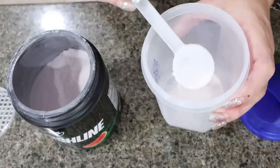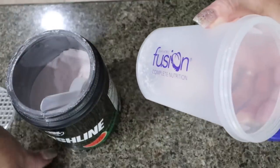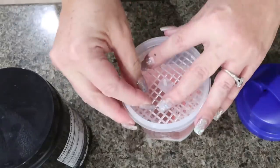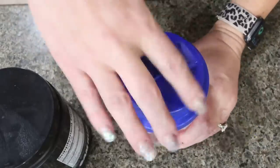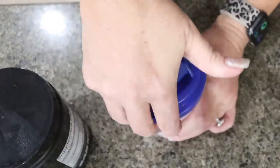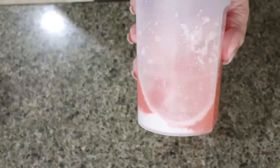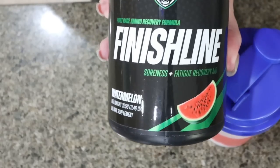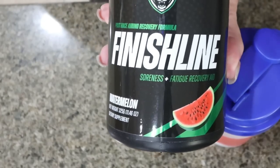I just add one scoop to a shaker bottle and fill it up with about 8 to 10 ounces of water. That way you still get the flavor, and it tastes really, really good. I have the watermelon one — shake it up and it's delicious. I bought mine off the 6AM website. I'll see if they sell it on Amazon, but wherever I can find it, I'll link it down below for you.